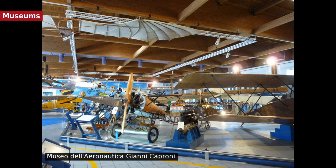The Museo dell'Aeronautica Gianni Caproni is an aeronautical museum located in Mattarello, near Trento Airport.